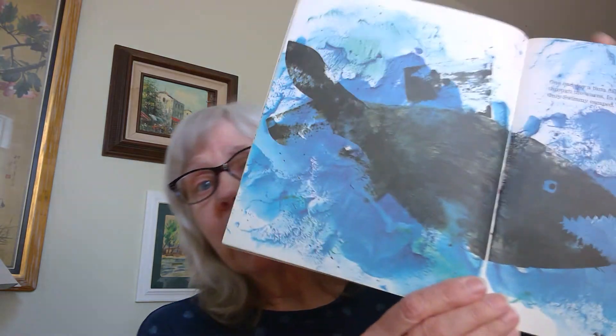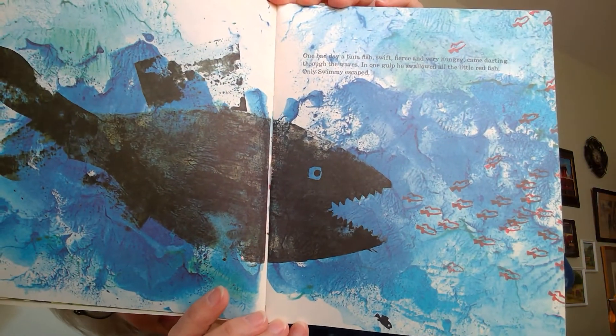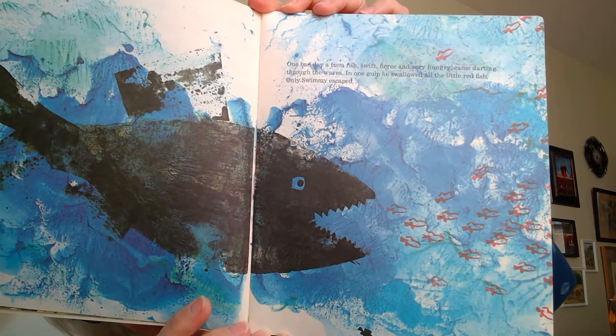One bad day, a tuna fish — swift, fierce, and very hungry — came darting through the waves. In one gulp, he swallowed all the little red fish. Only Swimmy escaped. He swam away in the deep wet world. He was scared, lonely, and very sad.